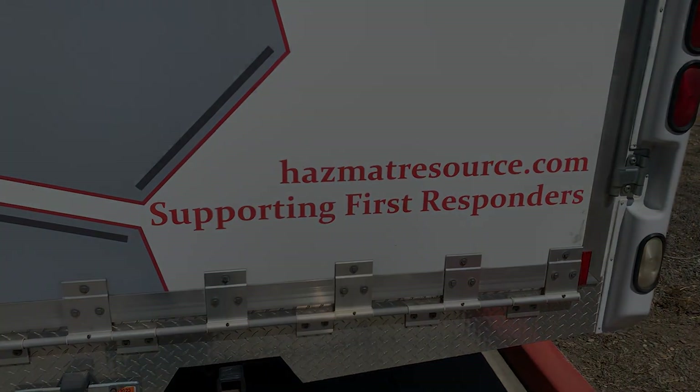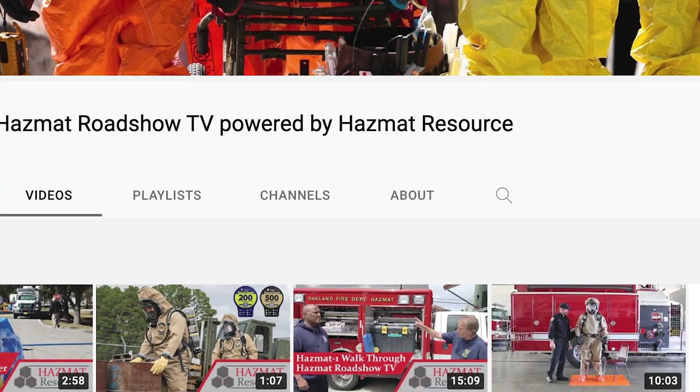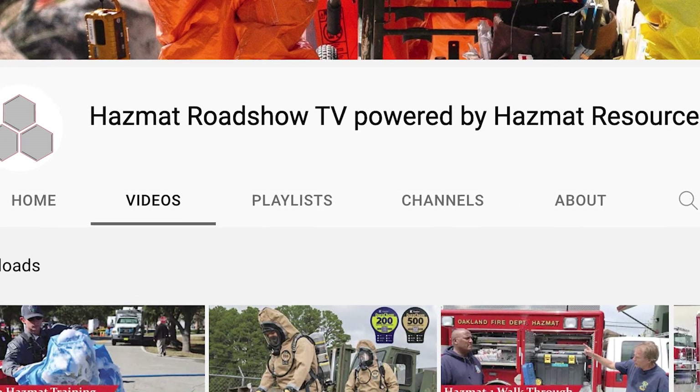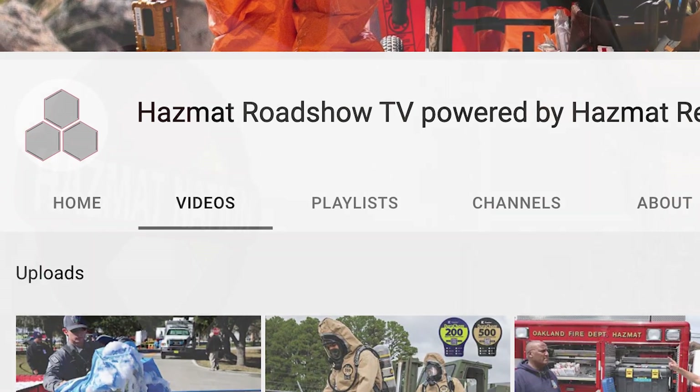Like and subscribe so we can continue to help hazmat teams and first responders every day. See you on scene with Hazmat Roadshow TV.